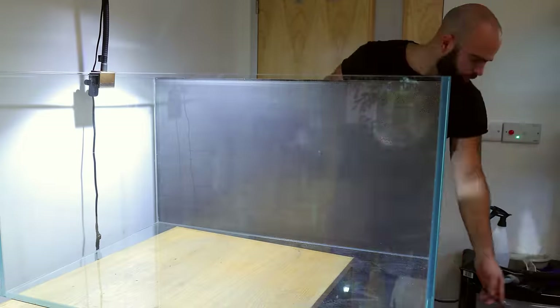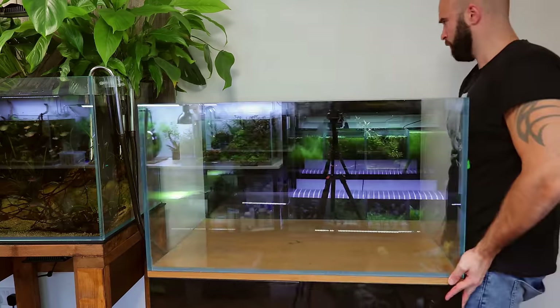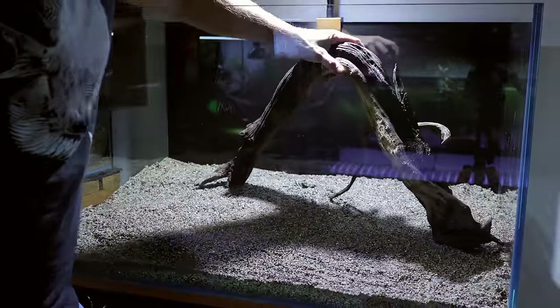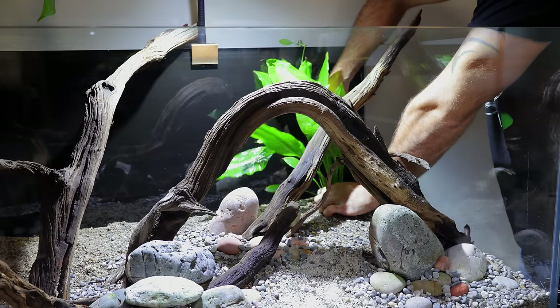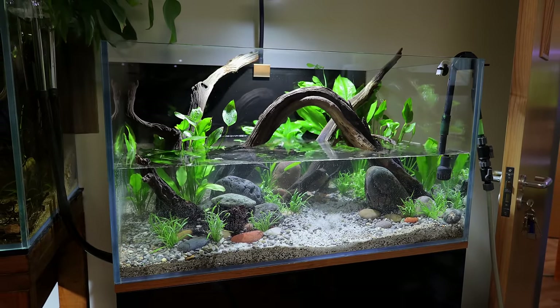Straight in - behind me there are eggs, and they've been in there for three days. Some of you might not know what I'm talking about, so let me take you back a little bit. One week ago I created the tank for the electric blue acara. The goal was to create something that felt natural for the fish but also massively impactful on the eye. I feel we achieved that, but I wasn't expecting success like this so quickly.